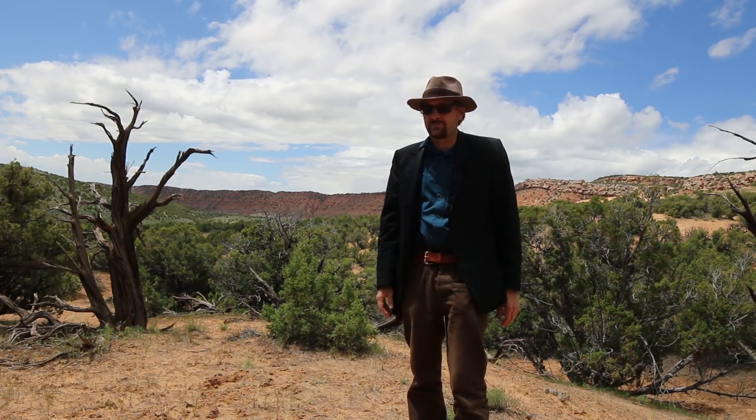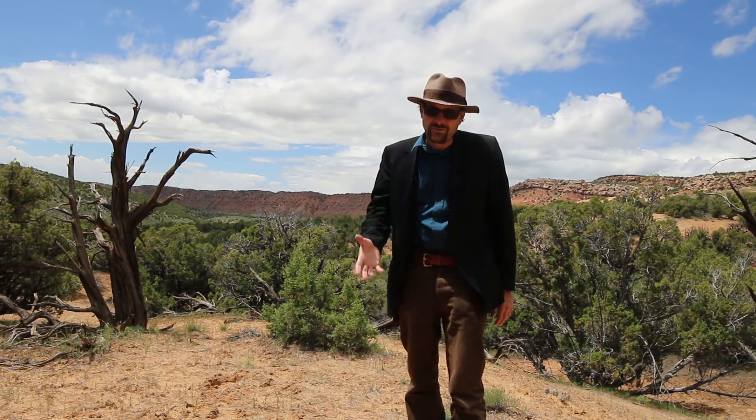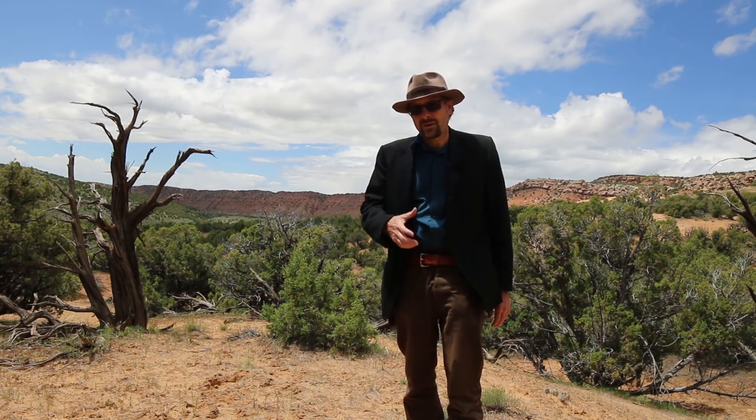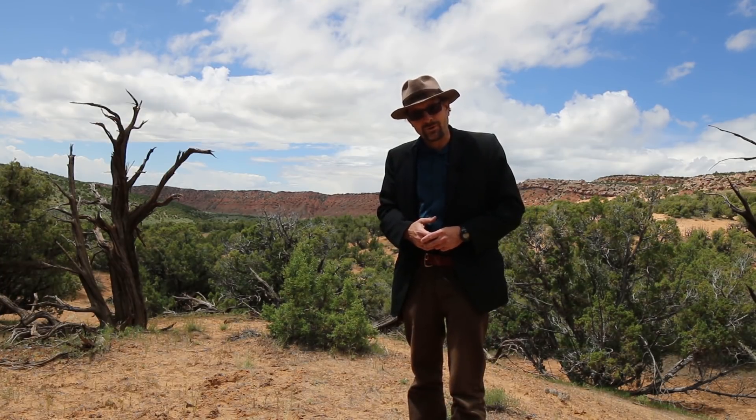This is the story of the Triassic Moenkopi Formation, a post-apocalyptic rock layer that preserves the survivors of the Great Dying. My name is Benjamin Brugger and I'm a geologist in Utah, and in this episode of the Rocks of Utah we're investigating one of the most iconic red rock layers of Utah's geological record, the Triassic Moenkopi Formation.